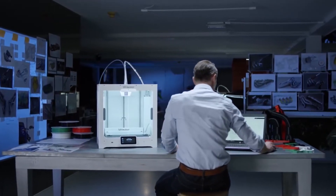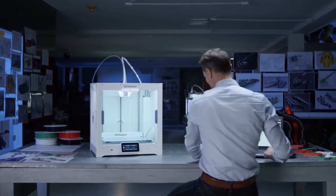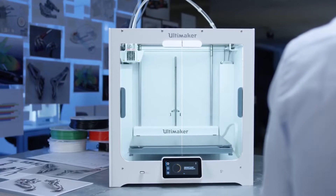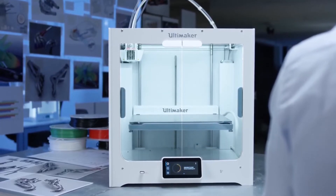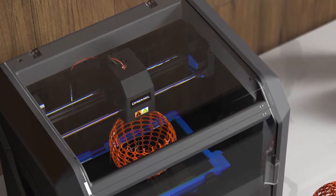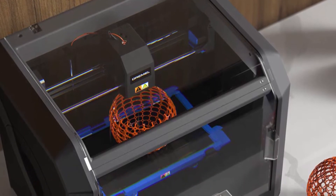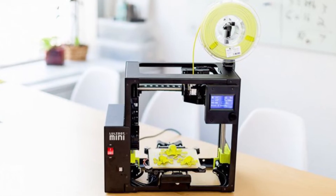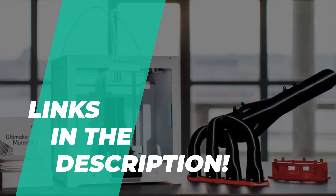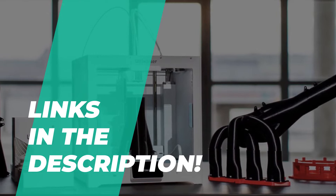A 3D printer is a device that builds a three-dimensional object from a computer-aided design model, usually by successfully adding material layer by layer. Choosing a 3D printer in your price range can be challenging, but with so many 3D printers on the market, finding a good one can be a daunting task. So if you're looking for one, we can help you with some of the best in the business. Check out the video description for further info and links to buy the featured products.